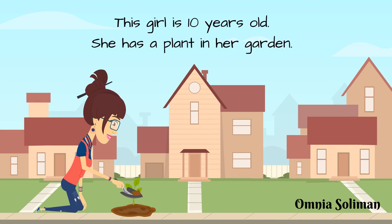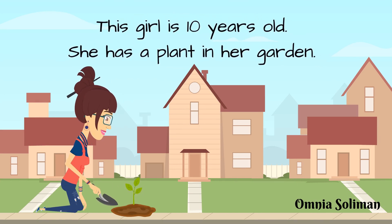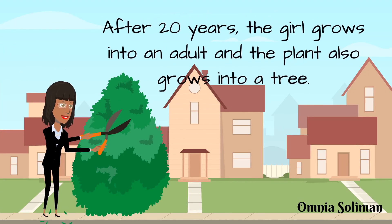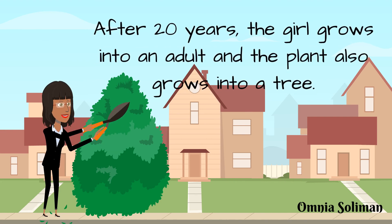This girl is 10 years old. She has a plant in her garden. After 20 years, the girl grows into an adult, and the plant also grows into a tree.